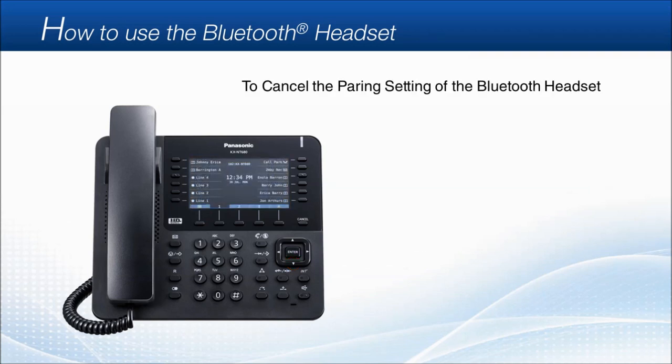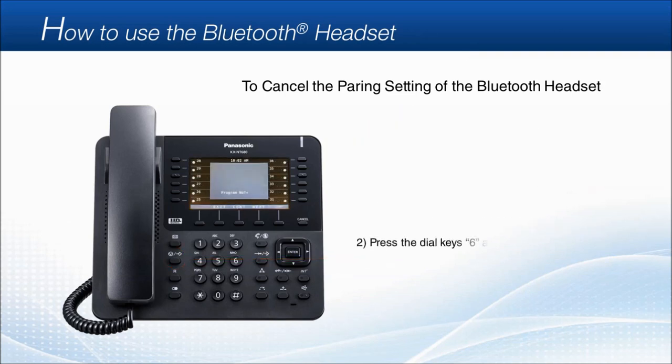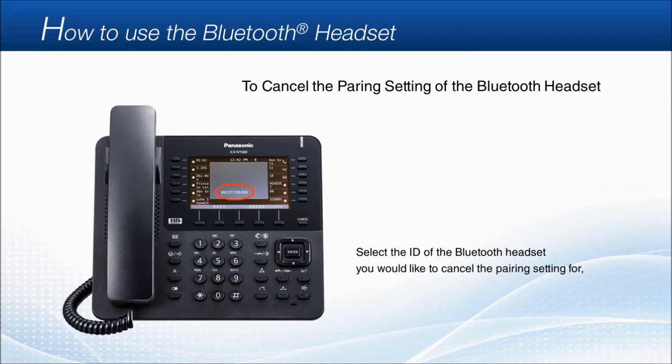To cancel the pairing setting of the Bluetooth headset, first press the pause/program key. Then press the dial key 6 and 7. Select the ID of the Bluetooth headset you would like to cancel the pairing setting for, and then press enter. Press the cancel key to go back home.